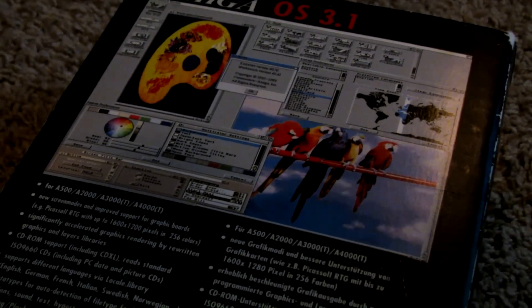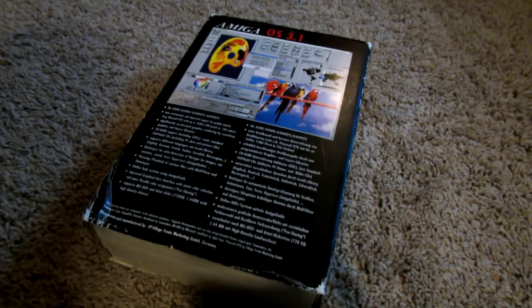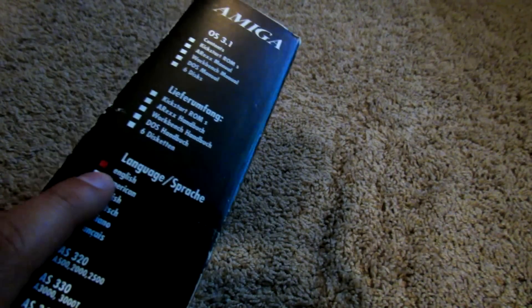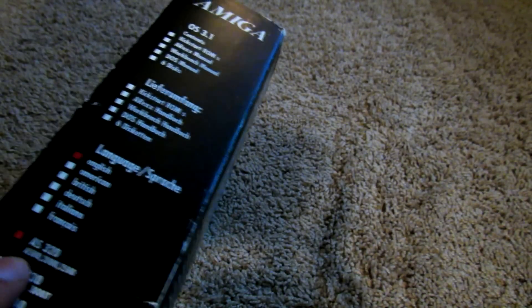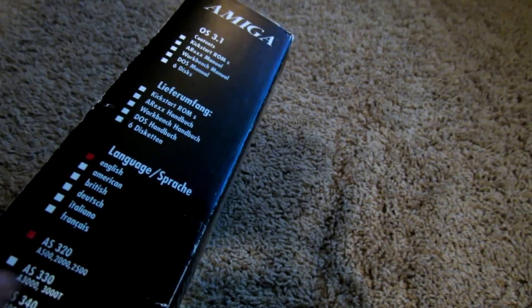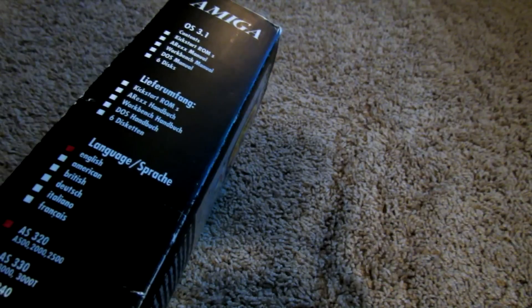That's the actual box itself. On the side you've got a couple of checkmarks — the English language has been ticked off. This is called the AS320, which is basically the version you would purchase if you had an A500, A2000, or A2500.